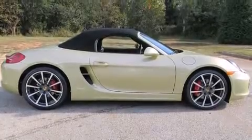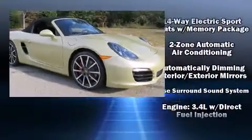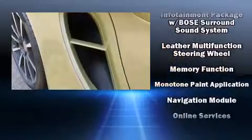With high-intensity discharge headlights illuminating your path, you'll always appreciate maximum visibility. Premium sound drives ten speakers, providing you and your passengers a sensational audio experience.